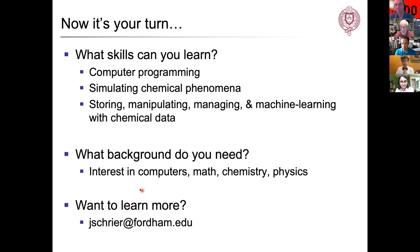An interest in computers, math, chemistry, and physics is important. But if you've taken Gen Chem and none of these things sound unappealing, you can get started and we'll get you up to speed. If you're interested in learning more, feel free to reach out by email.